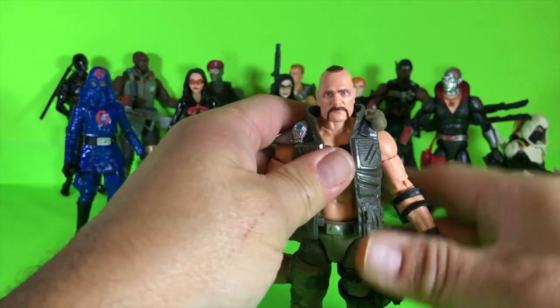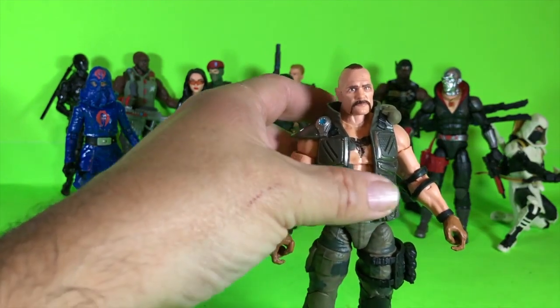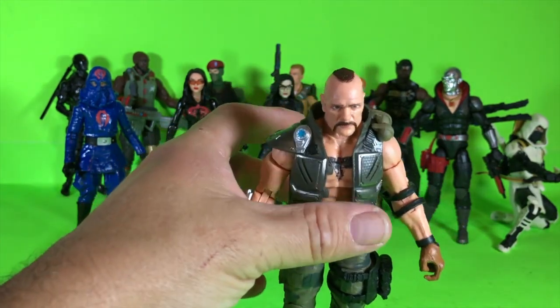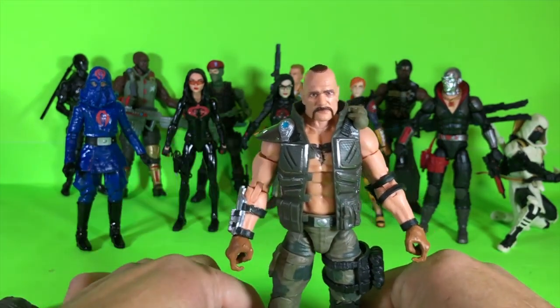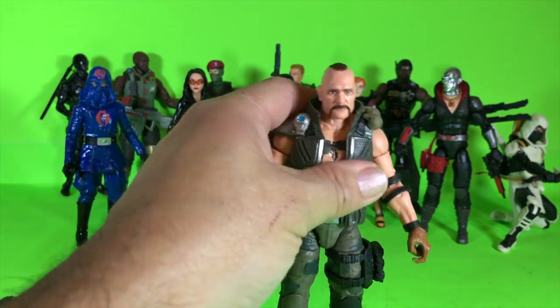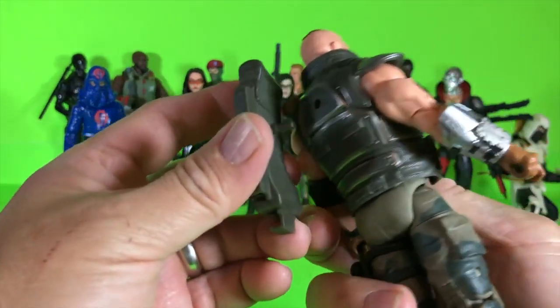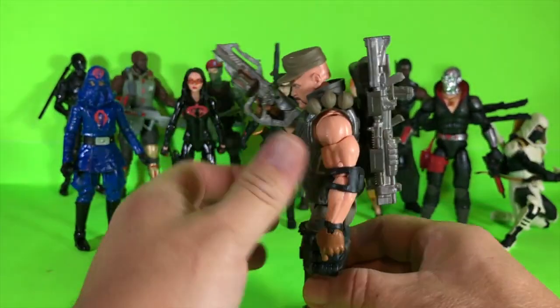I'm not happy that the arm popped off — to me that seems like a defect. But if you've watched my other videos, you know it was two months of going back and forth with Hasbro just to get some resolution on a previous issue, and I don't know if I'm willing to go through that again. I think that's why they make it so difficult. Let's just suit him up.